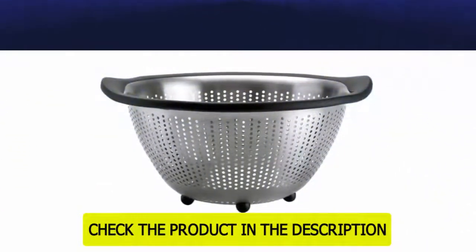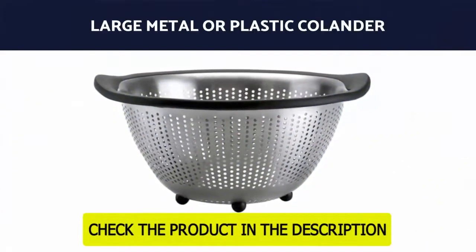Number 8: Large metal or plastic colander.